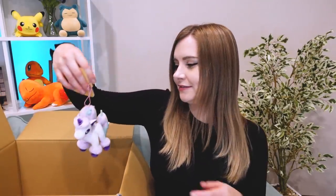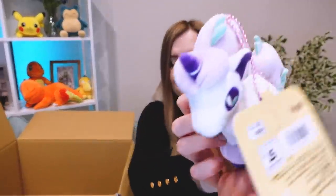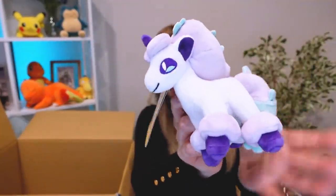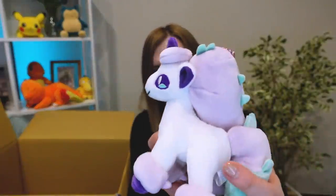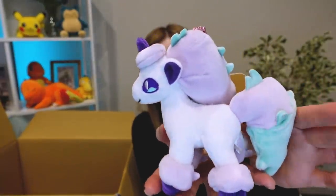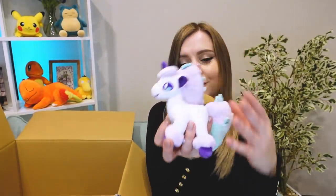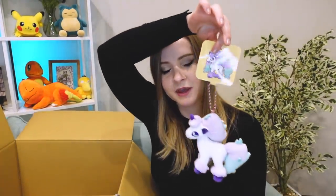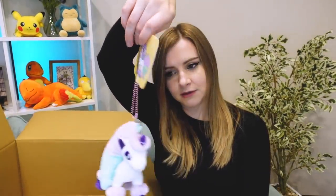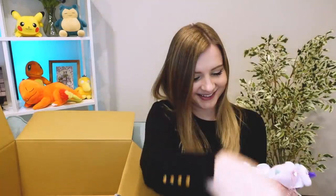Next we have another plushie — another Ponyta! A mini version of the Galarian Ponyta. This is just the regular plushie collection, nothing special. So tiny, so cute. This one might be better for my shelf than the big one — I'll find a place for it. It's actually a keychain, so I thought about hanging it on some luggage or something. Another cute Pokemon, nothing that I dislike yet.